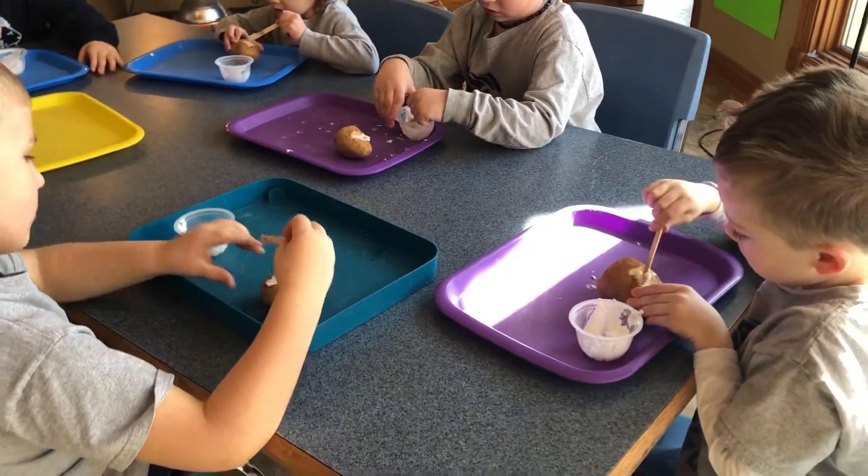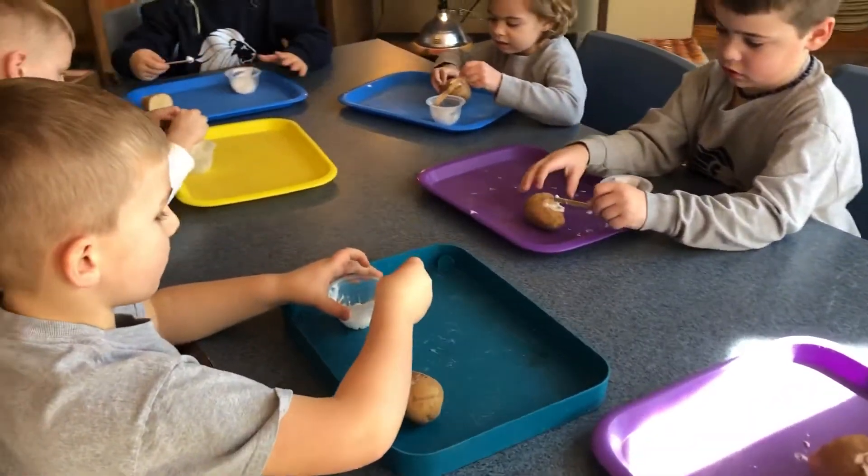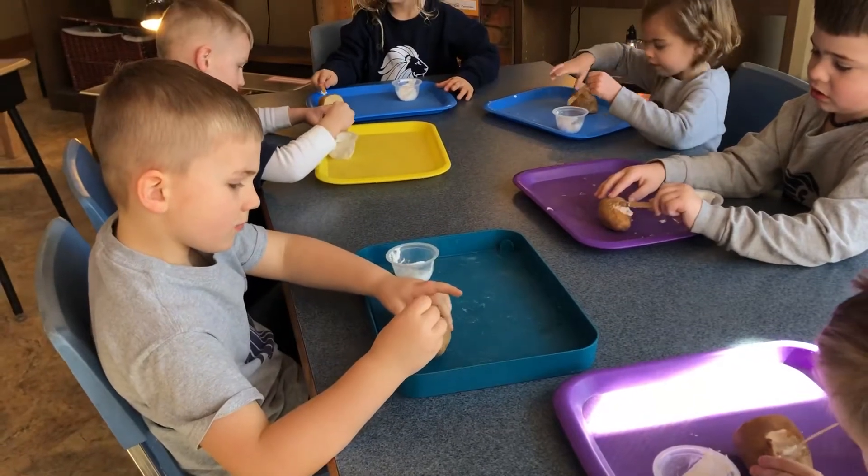That's the only thing we've eaten this year. Nobody puts this in their mouth because there's glue in this.